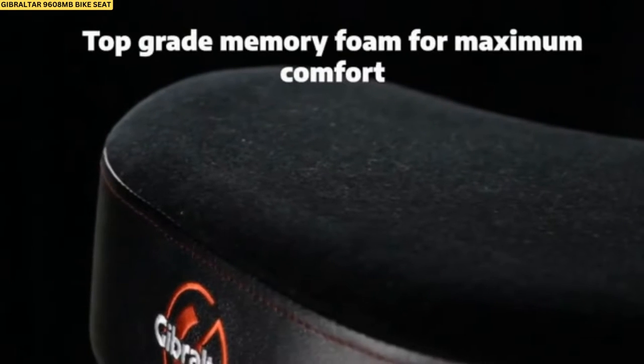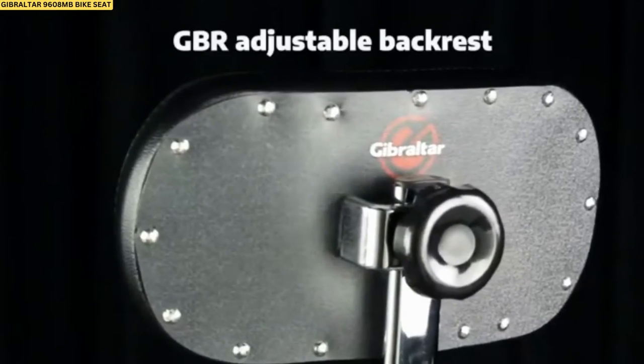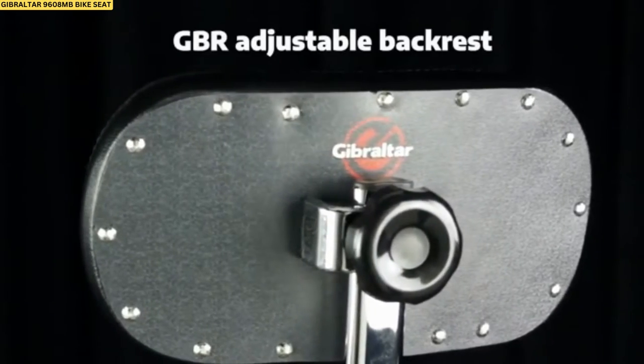The Gibraltar 9608MB is a premium drum throne that is highly comfortable and incredibly well-made. To check the details of the product, please click the links in the description.